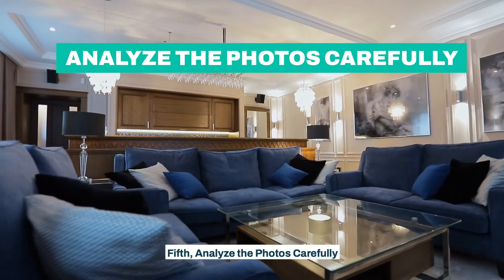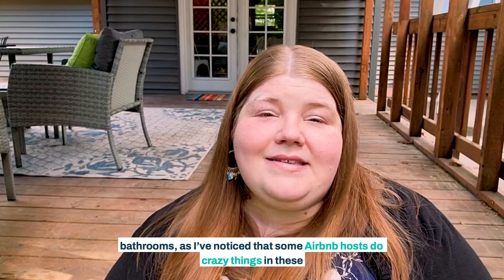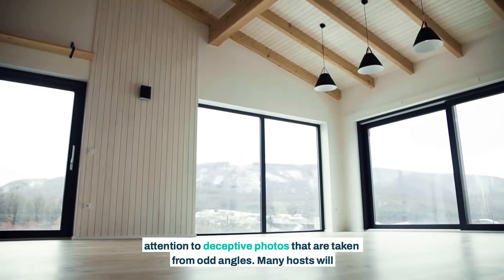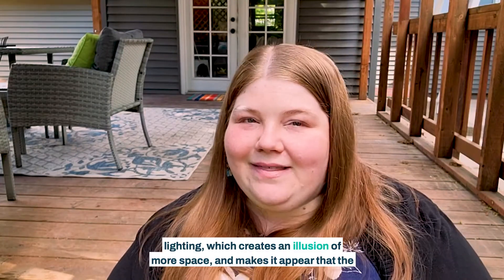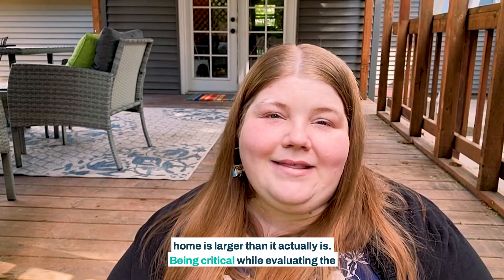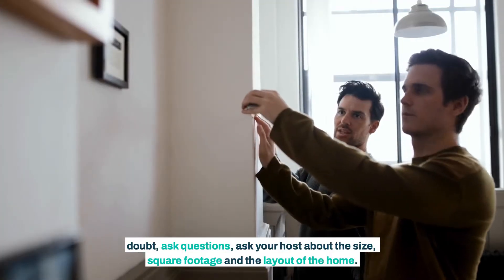Fifth, analyze the photos carefully. It's important to look through the photos carefully. Pay close attention to the kitchens and bathrooms, as some Airbnb hosts do crazy things in these spaces. Try your best to piece the floor plan together through the photos and pay attention to deceptive photos taken from odd angles. Many hosts will also take photos of the same room from different angles and with different lighting, which creates an illusion of more space and makes it appear that the home is larger than it actually is. Being critical while evaluating the photos can save you from making costly mistakes. And when in doubt, ask questions — ask your host about the size, square footage, and layout of the home.